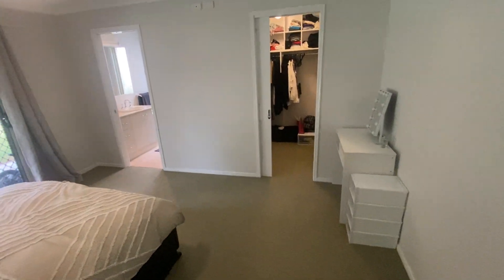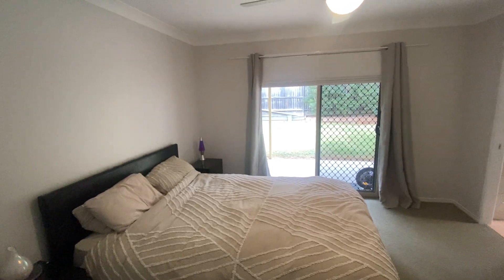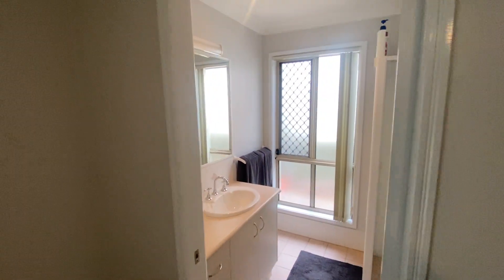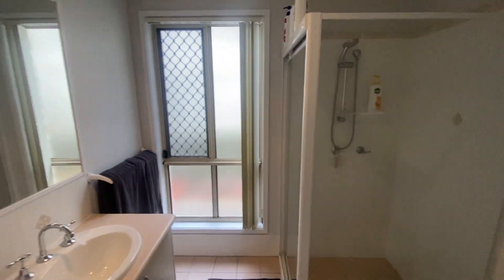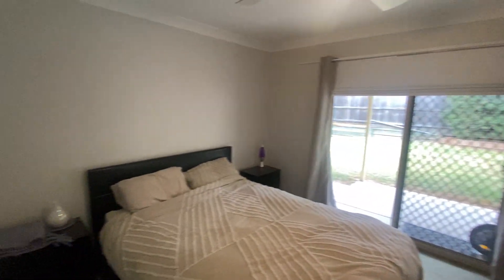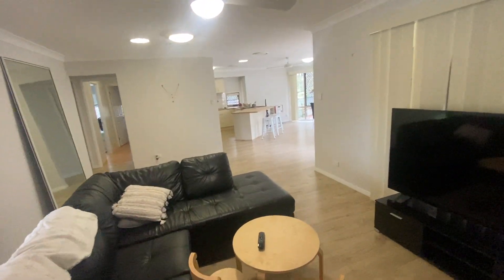The master bedroom is a good size, with doors that go out to the patio area. It's also ensuited with a toilet, shower, and vanity, plus a good-sized walk-in robe as well.